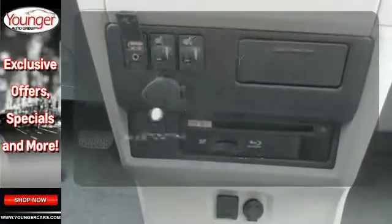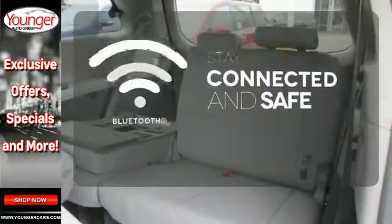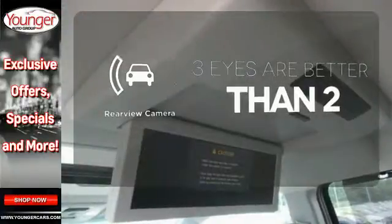Bluetooth wireless technology keeps you in command and in touch. The backup camera gives you a clear picture of what is behind you.